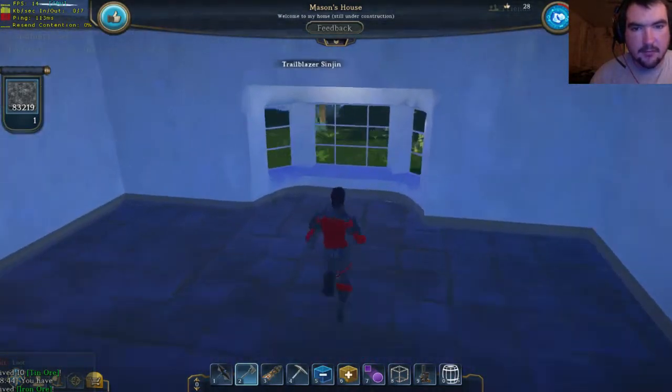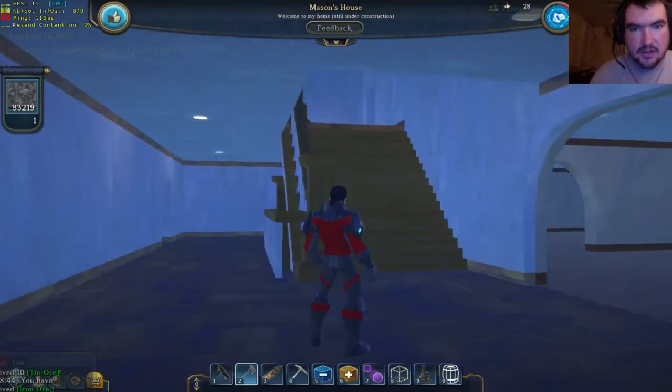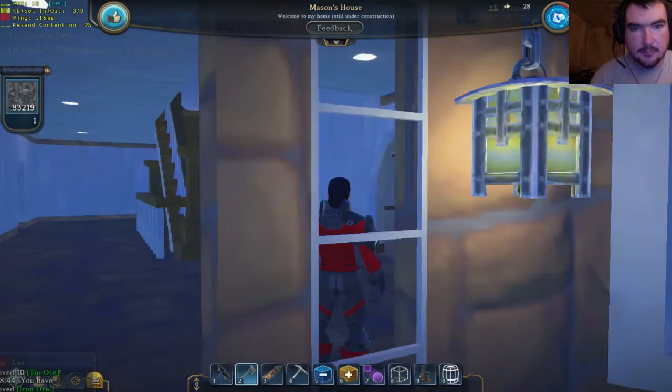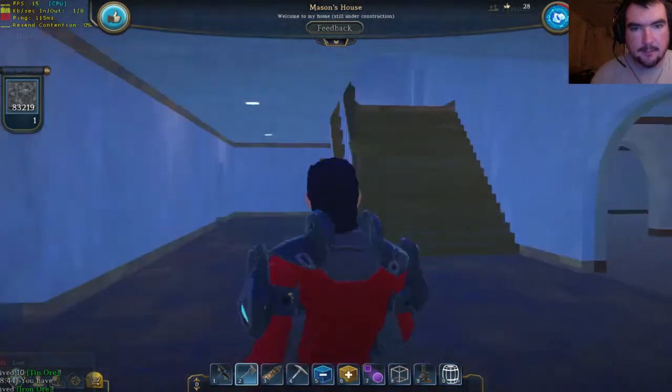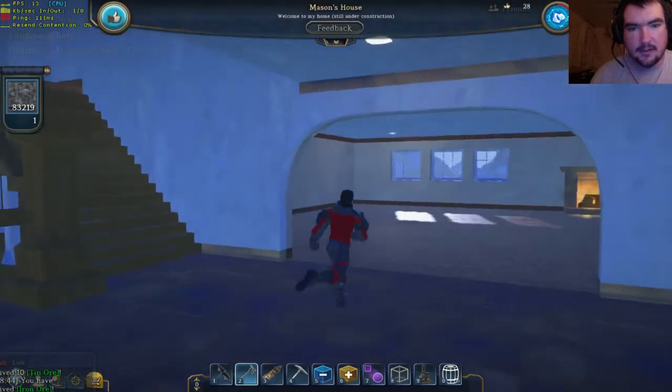Look at this little breakfast nook right here — that is great. We have the stairway. Look at those lights! The detail on those lights outside the door are great. Fantastic.